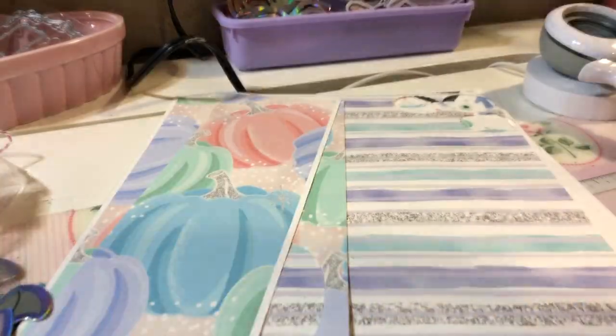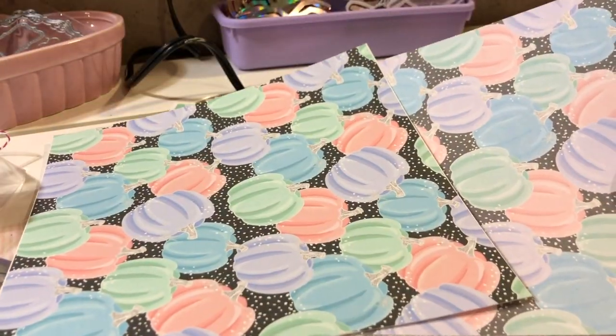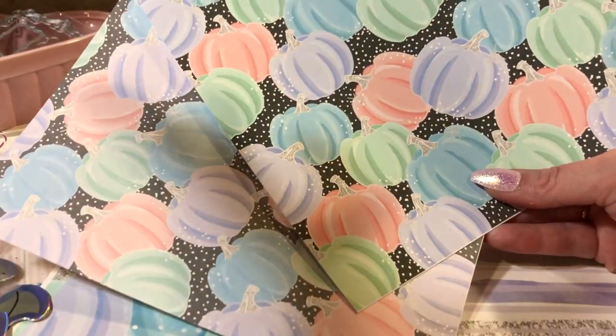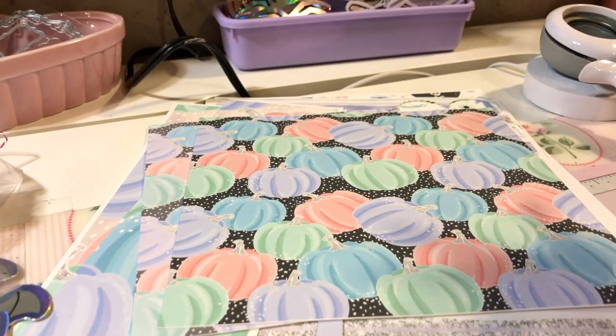My laptop is a PC and it prints really pretty, but then my Mac prints like this — I don't get it. It does that with a lot of things and it used to be the opposite. I can't figure it out. Okay, the cutouts — the cutouts!